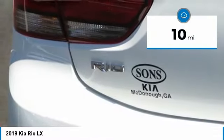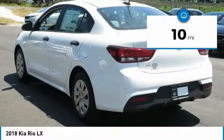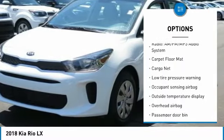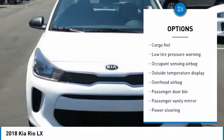This vehicle has less than 100 miles. Here are some of this vehicle's great options: traction control, air conditioning, dual airbags, power steering, trip computer.